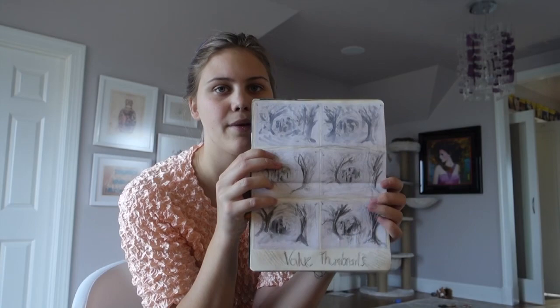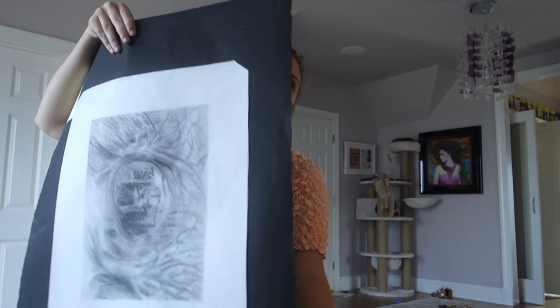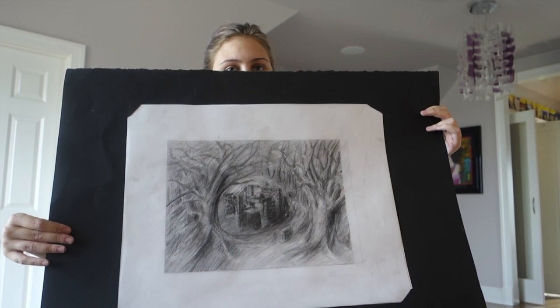I then did a master copy of a bunch of trees so I could better understand how the materials work on this type of paper. This was my final project — the concept was that due to coronavirus, everyone goes into a dome, and while we're all in there, nature on the outside begins to thrive once again.